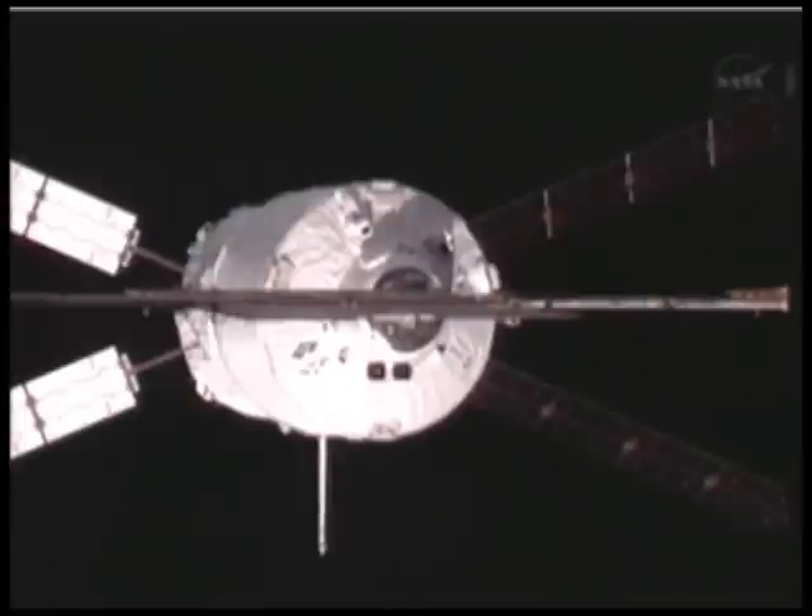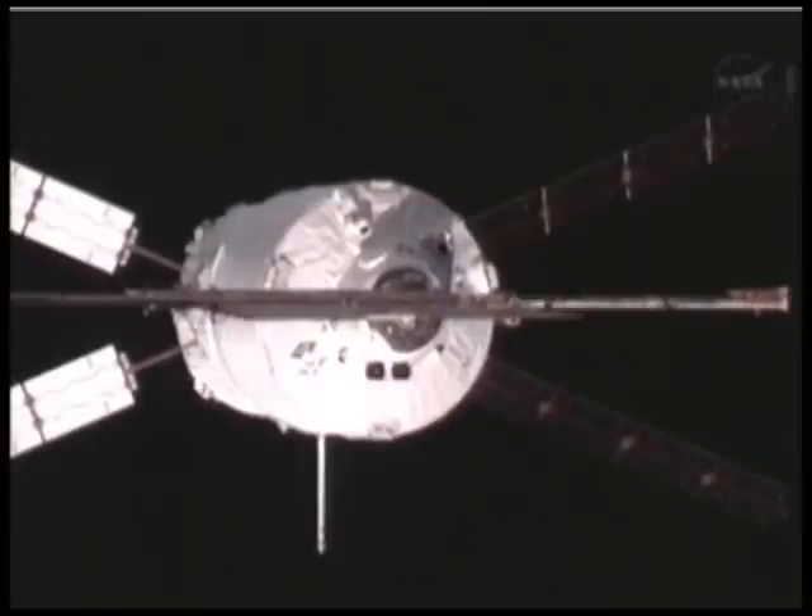This is Mission Control Houston. For those of you just joining our broadcast, you're looking at a live view of the European Space Agency's Automated Transfer Vehicle — this is the Eduardo Amaldi. It is just a few meters away from the Russian segment of the International Space Station. It is going to be docking with the Zvezda service module coming up in about 12 minutes.